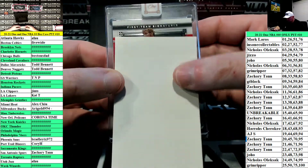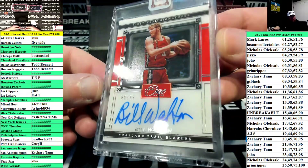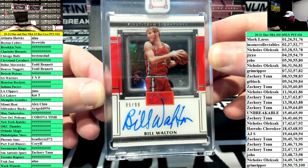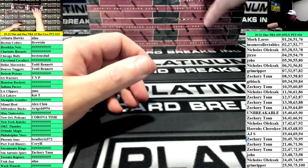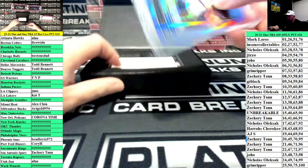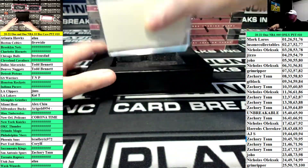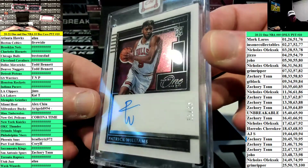First hit is first team signatures — Bill Walton for the Blazers, numbered to 99. Next up, Colin Sexton number 25 for the Cavaliers, this one is 9 of 25, going to the 9th spot, GT Black. And we've got for the Bulls, Patrick Williams rookie autograph, Chicago going to Boston's dad.